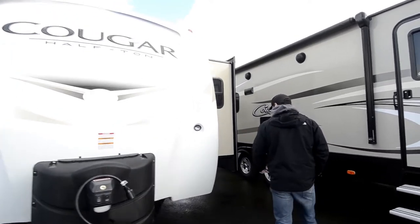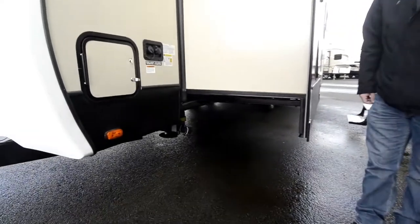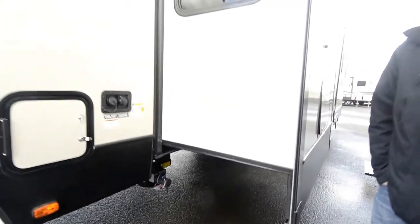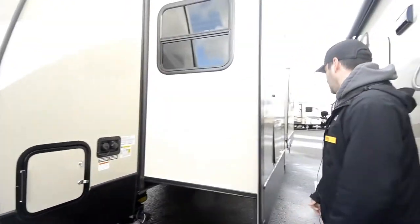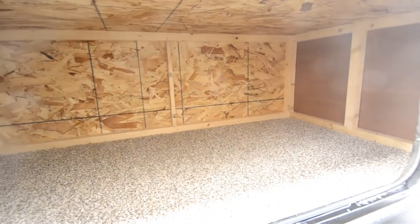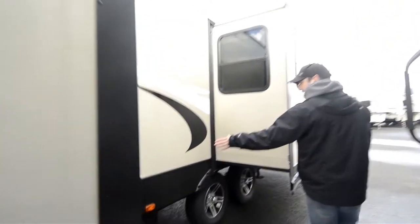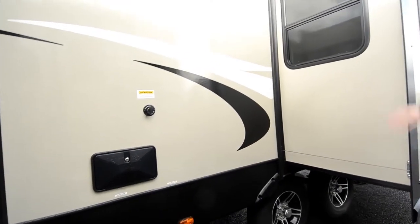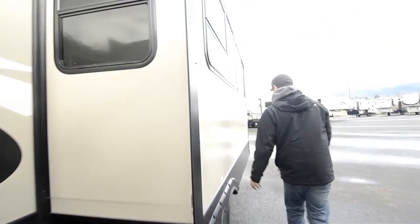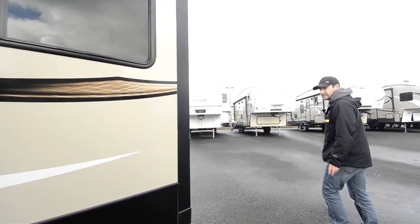Coming around this side, one of the new key features is that the 2018s now have the automatic hydraulic leveling, which is huge for the bigger trailer models. There's one more storage compartment here, actually underneath the bed. There's a utility shower here with the tank flush and the drains. This is a double slide model — it's the only model that they have that has the bedroom slide.